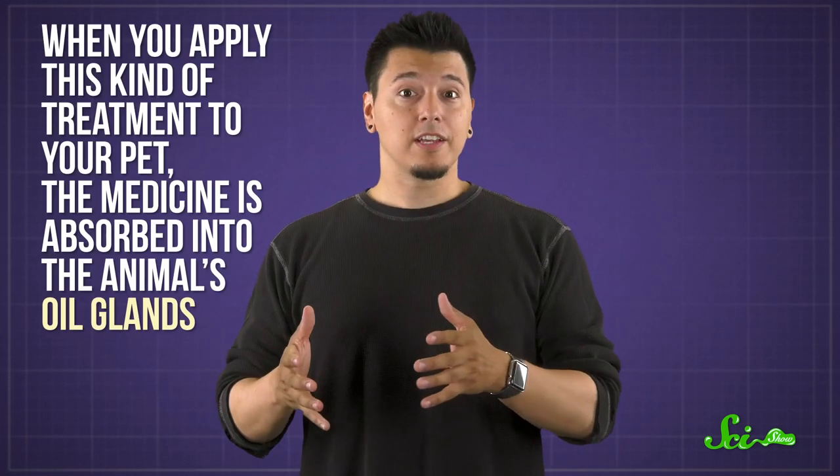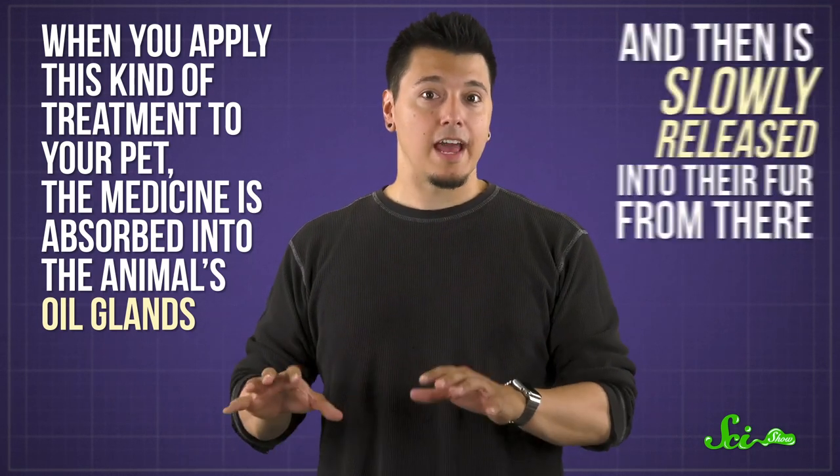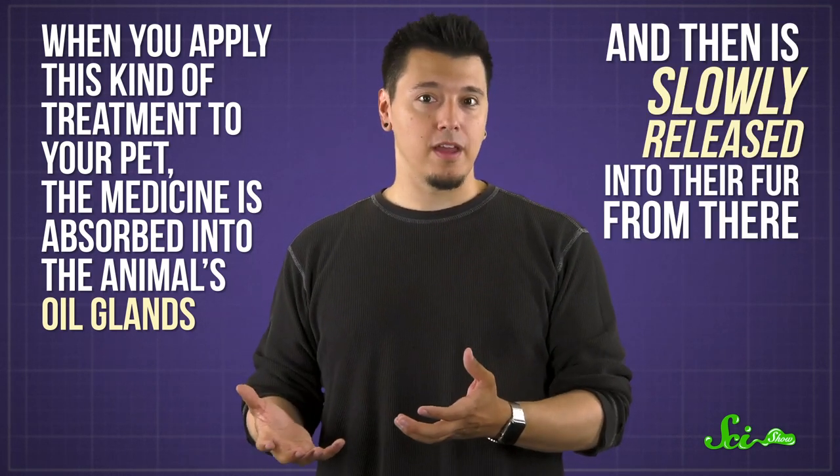But there are reasons you should never use these things on yourself. When you apply this kind of treatment to your pet, the medicine is absorbed into the animal's oil glands and then is slowly released into their fur from there. This means the toxins will never be present in large quantities, so they don't pose a significant danger. But if you try to wear one of those collars or slather on some gel, they can seriously irritate your skin and cause feelings of tingling or burning.